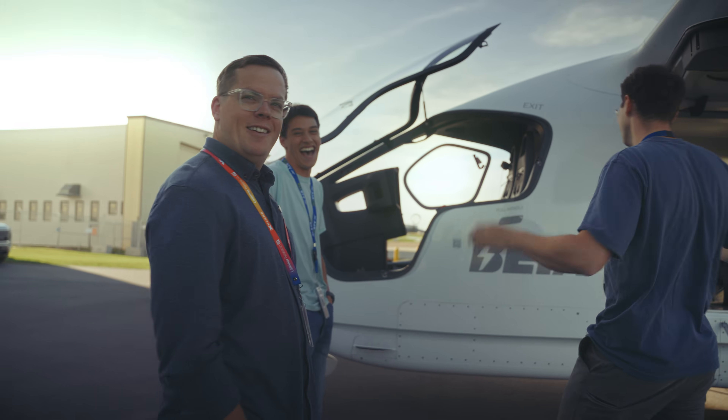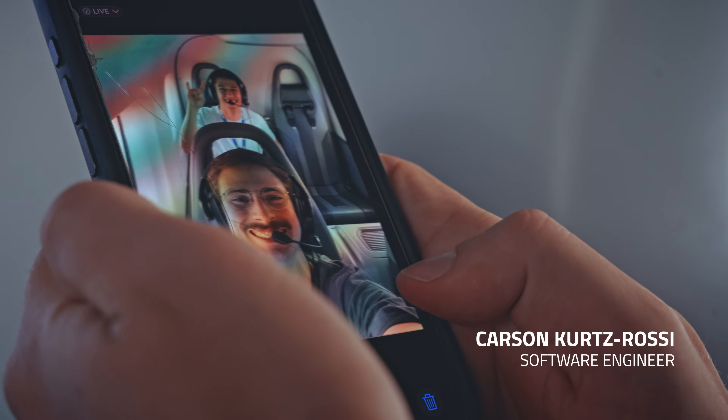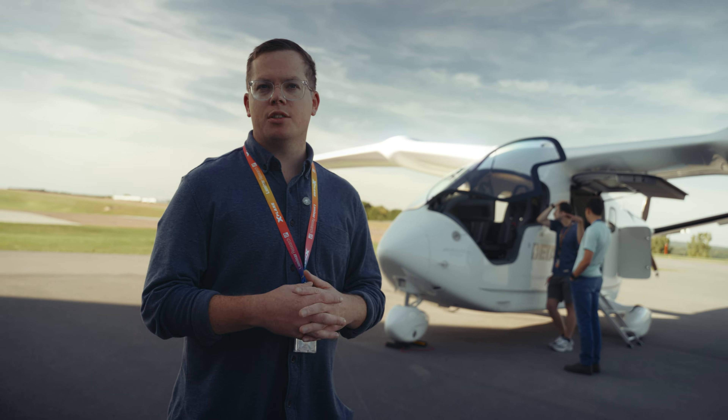Everybody on our team is a pilot. Chase is a mechanical engineer. Carson is a software engineer and electrical engineer. And I have a background in electrical engineering as well.